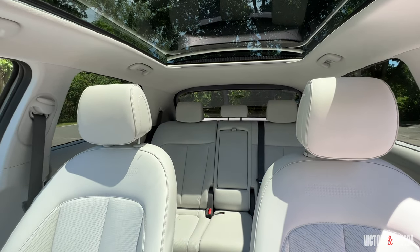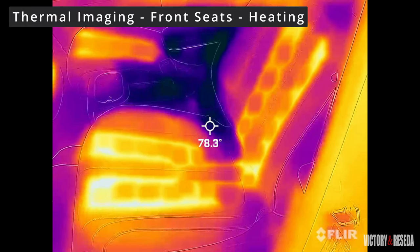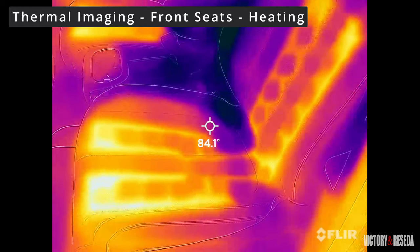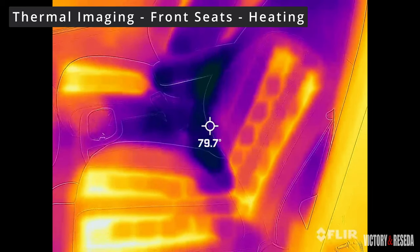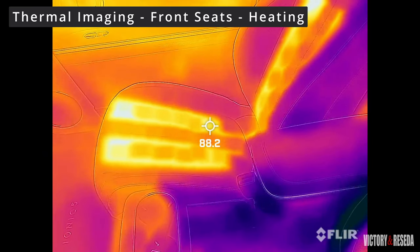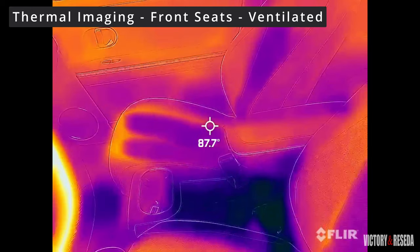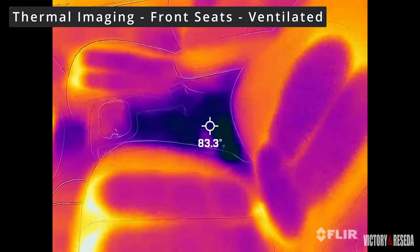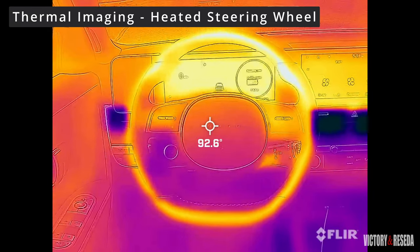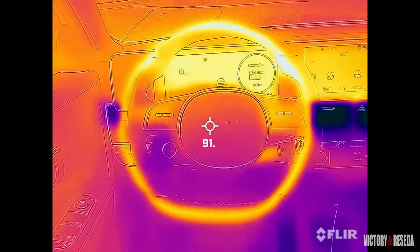In our performance checks using thermal imaging, the heating elements in the front seats favored the leading areas of the seat bottoms; the inner seat bottoms near the seat backs mostly lacked heating elements. The front seat backs showed satisfactory heating for the lumbar and mid-back areas. The ventilated seats showed excellent coverage on seat bottoms and backs. The heated steering wheel indicated good overall coverage, and we also noticed some warmth from the LCD instrument and infotainment screens.